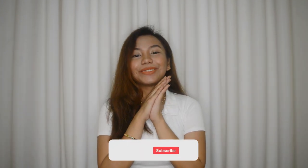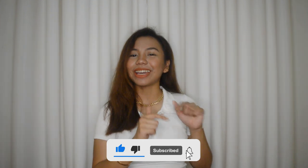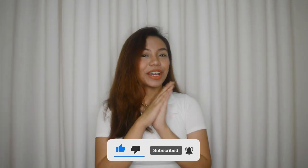So for today's Shopee haul, ang mga ipapakita ko naman sa inyo ay mga affordable bottoms — pants, jeans, shorts, ganon. Sobrang gaganda ng quality na mga nabili ko and super affordable nilang lahat. Before we proceed to the video, please do not forget to subscribe to my channel and hit the notification bell for you to be notified whenever I upload a new video. Let's go!